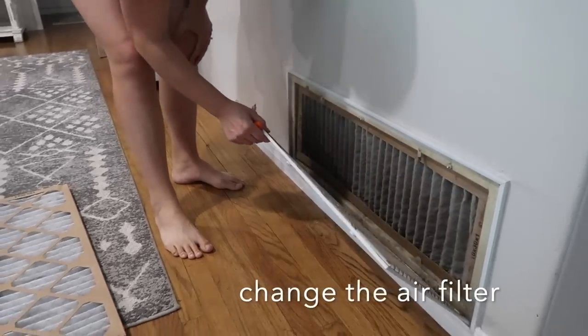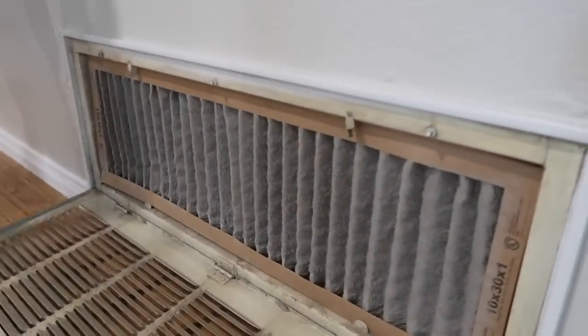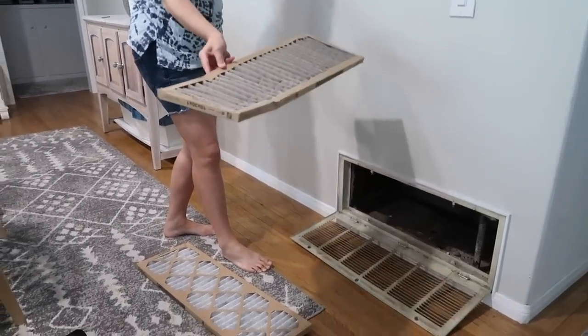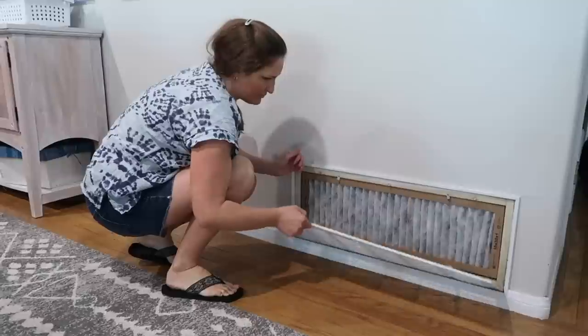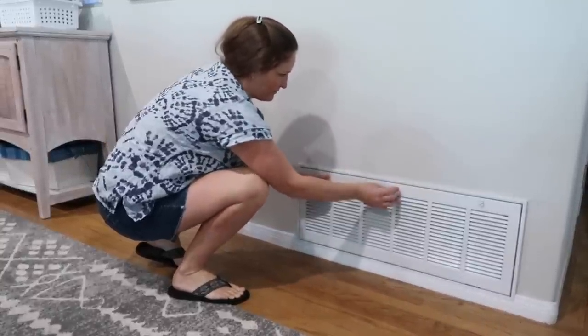This air filter should have been changed after our last home improvement project — look at how horrible that is from all the dust. I should be replacing these way more often than the usual seasonal replacement they suggest, since we are doing so many projects here.